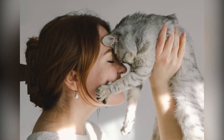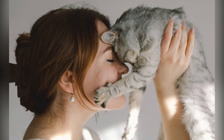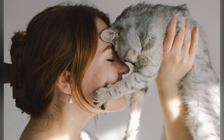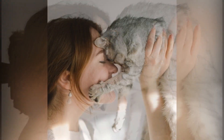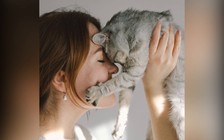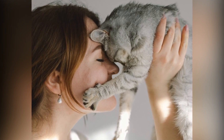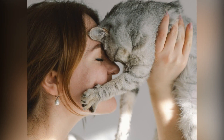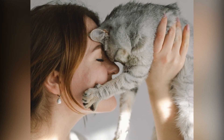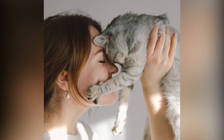Does she struggle with Zoom calls while cuddling her kitty? A cat hoodie with a pouch might just be the ticket for keeping her little furball happy and close while attending those meetings. And let's treat her cat to a chic hanging macramé cat bed, giving her feline a stylish spot to lounge. This bed is perfect for space-conscious homes and supports up to 40 pounds.